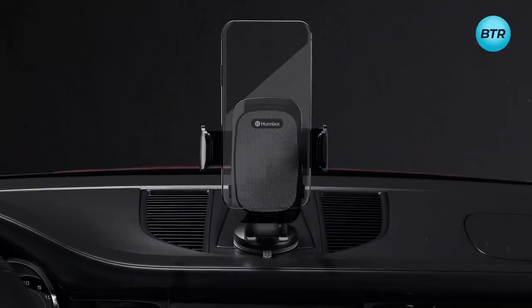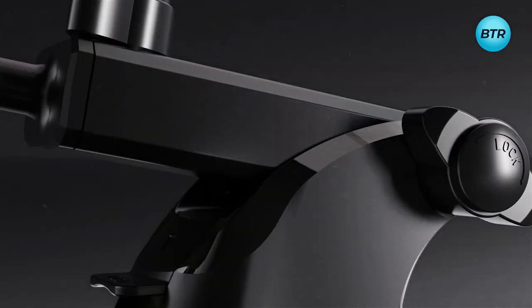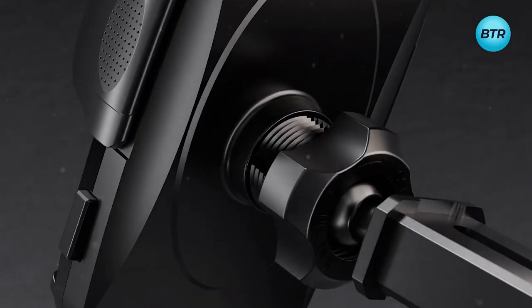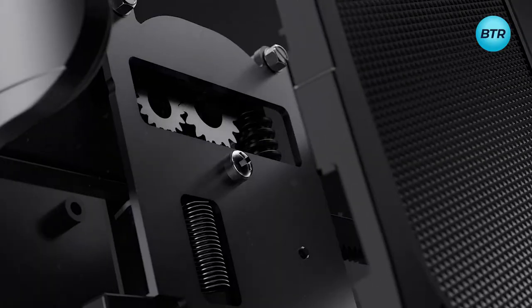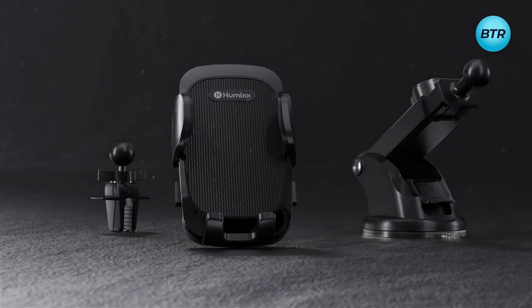What really sets this gadget apart is its 360-degree rotating ball joint. With this feature, you can easily adjust the angle of your phone to suit your needs, whether you're using it for navigation, music streaming, or hands-free calling. Made from durable materials and backed by a one-year warranty, the Humix phone mount is built to last.